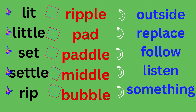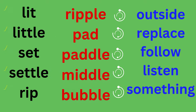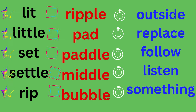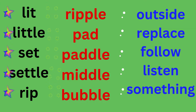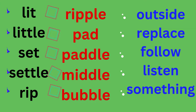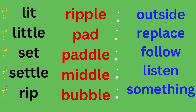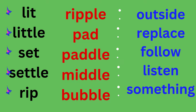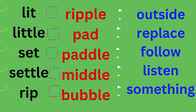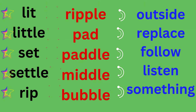Blue column: outside, O-U-T-S-I-D-E, outside. Replace, R-E-P-L-A-C-E, replace. Follow, F-O-L-L-O-W, follow. Listen, L-I-S-T-E-N, listen. Something, S-O-M-E-T-H-I-N-G, something.